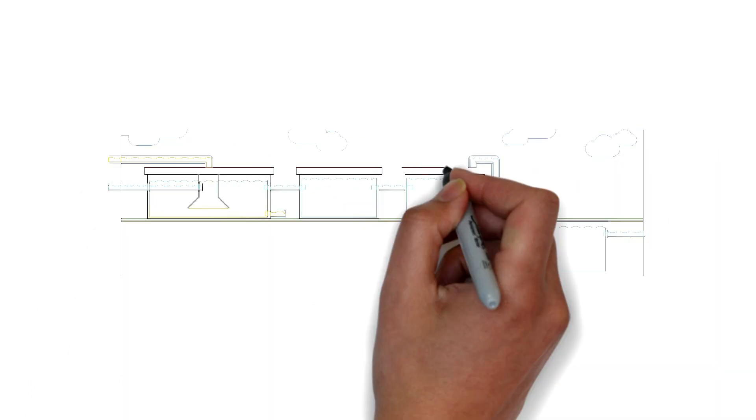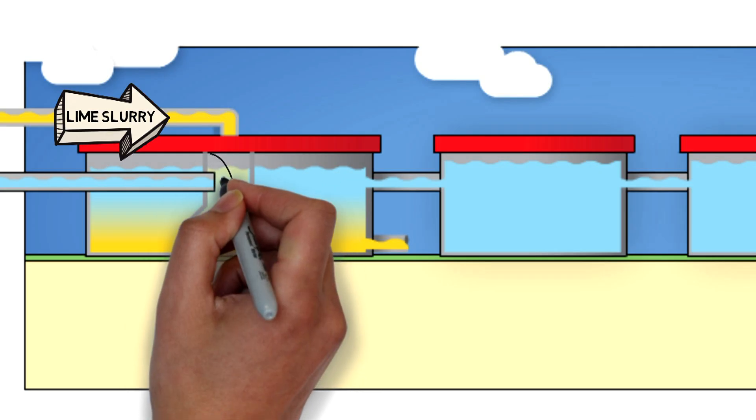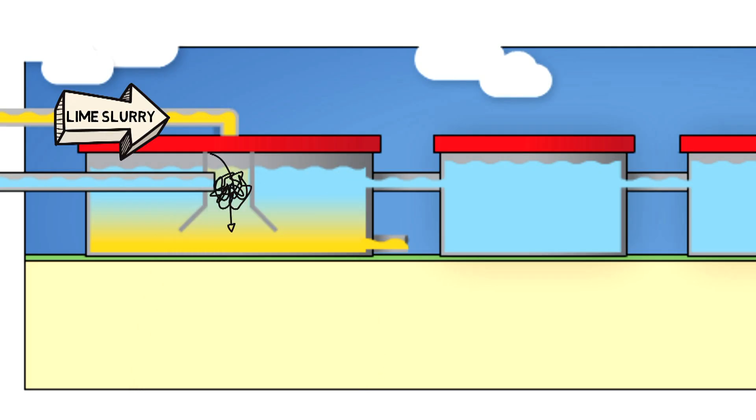Next, it's off to this big basin, where that lime slurry is added to the raw well water. The following chemical reaction and the mixing creates bigger particles that settle to the bottom of the basin. These particles are a side effect of the softening process — we call it sludge.